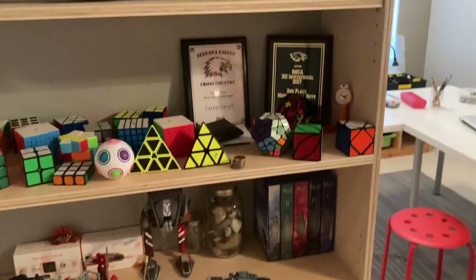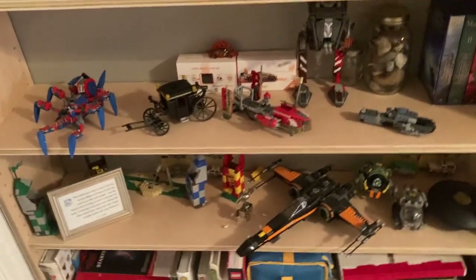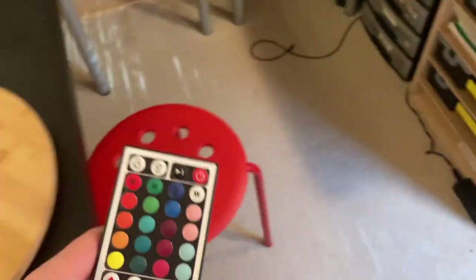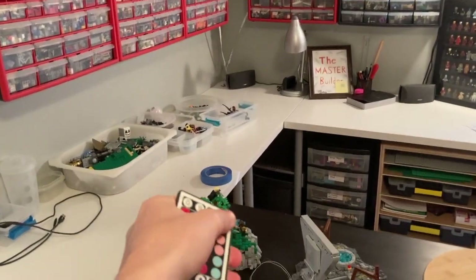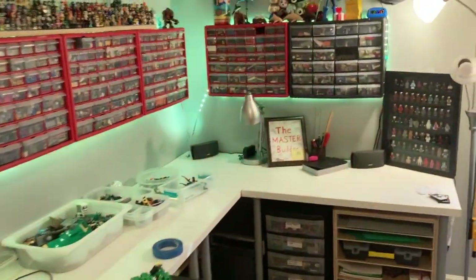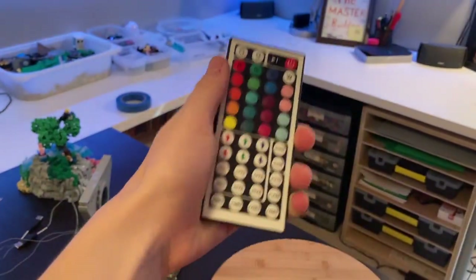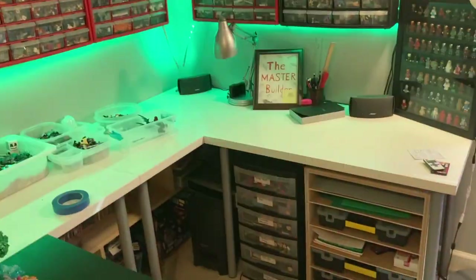We've got a shelf of more Lego sets — some that I really like, like the Stranger Things one, very cool set. My brother collects Rubik's cubes so we've got his collection right there — very cool. I can't solve Rubik's cubes but they do look pretty dope. We've got more sets, random books, stuff like that. Probably my favorite room feature that I just added — you guys have seen it on my Instagram — is my lights, and if we turn them on, there we go.